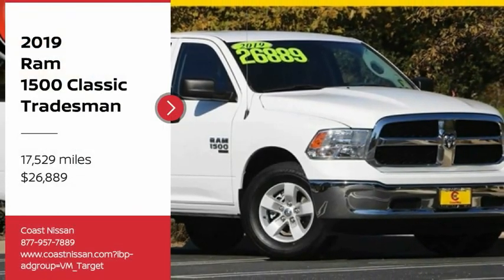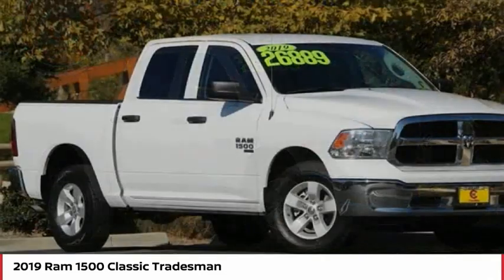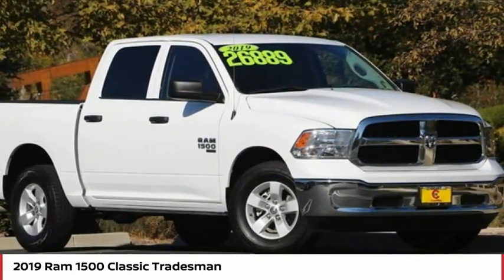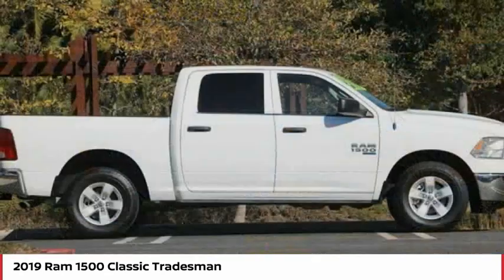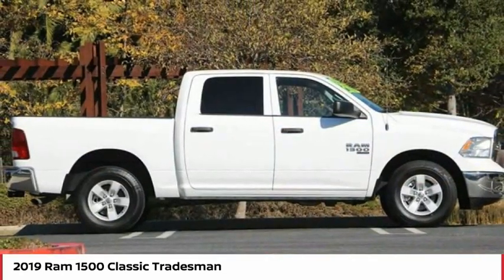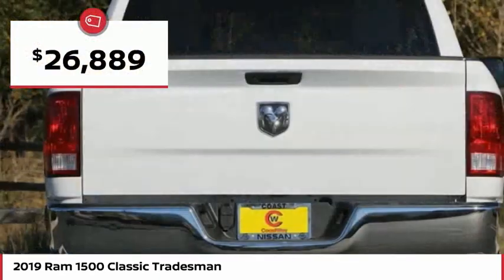Stop by and take a look at the 2019 Ram 1500. The Ram 1500 went against the Chevrolet Silverado, Ford F-150, and Toyota Tundra, which are all excellent trucks in their own right. The Ram took home the prize for its well-rounded strengths and is priced below $30,000.